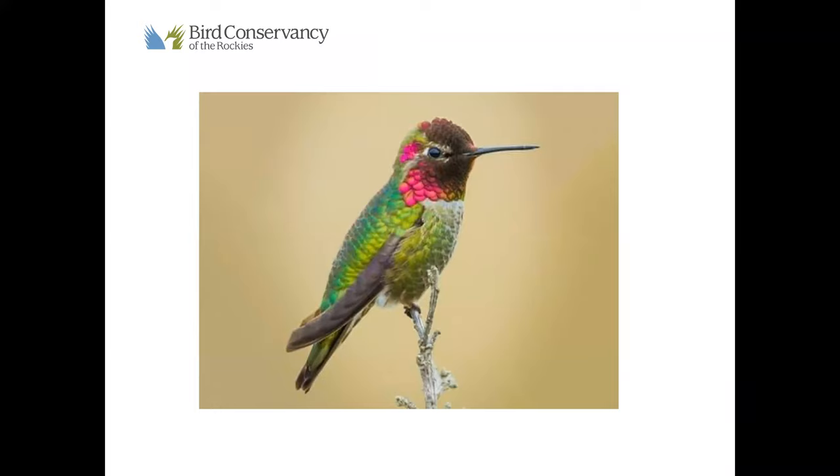Something I notice about this next bird is those iridescent feathers — they're not only on the throat, they actually extend up onto the head as well. This is the most common hummingbird along the Pacific coast, so if you live on the Pacific coast, this might remind you of a backyard bird. I grew up in San Diego and saw these all year long — they nest in my parents' backyard and would go to our feeders, and they can only be seen along that Pacific coast. A lot of us are getting it — it's the Anna's hummingbird.